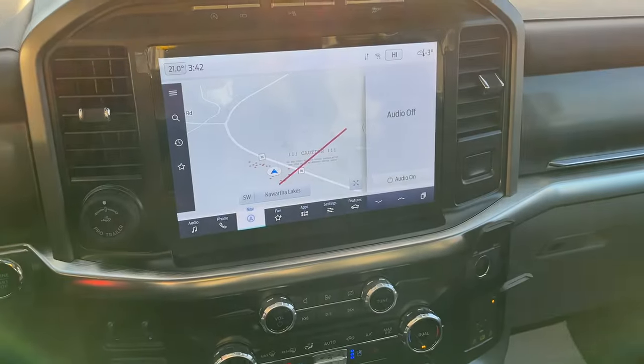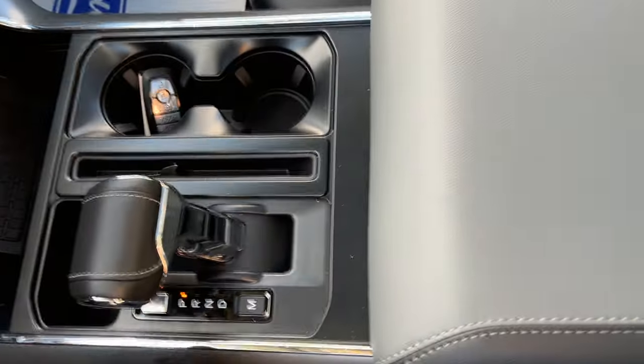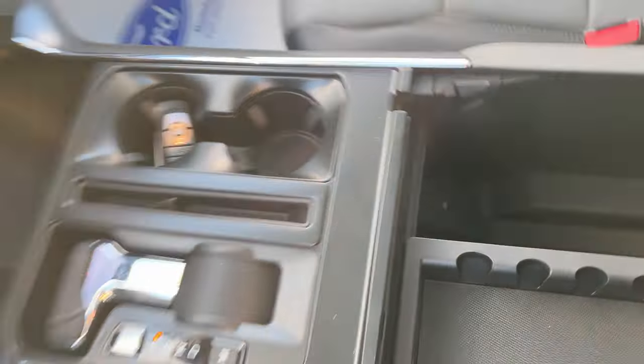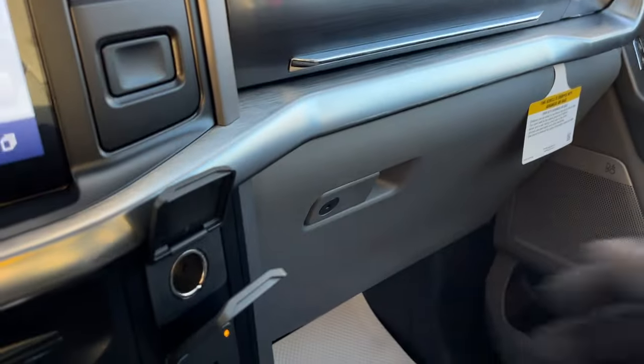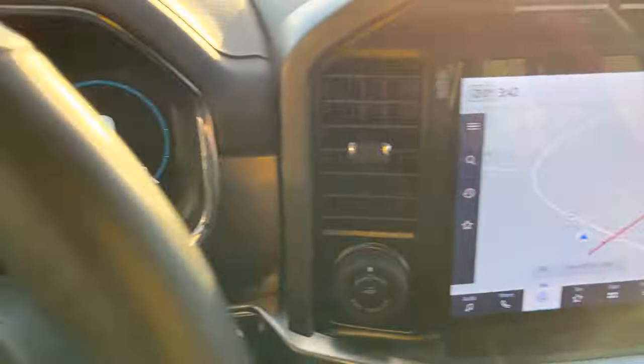It does have wireless Apple CarPlay and Android Auto as well. You have a remote start on the key fob, your folding shifter, plenty of storage inside the lockable center console, and a couple more USB power options. There's also more storage inside the lockable glove box and just above that — so a really nicely equipped Lariat.